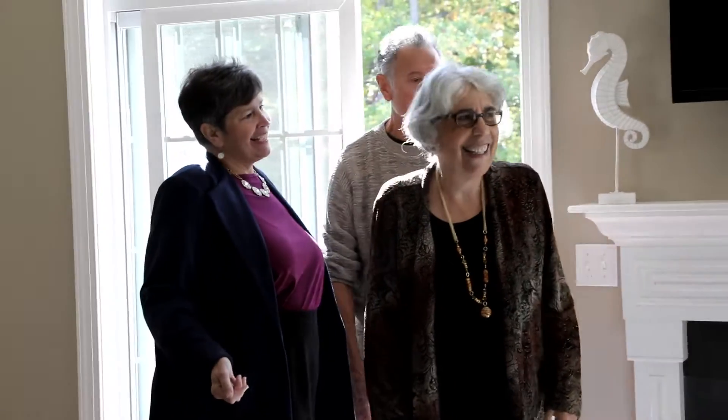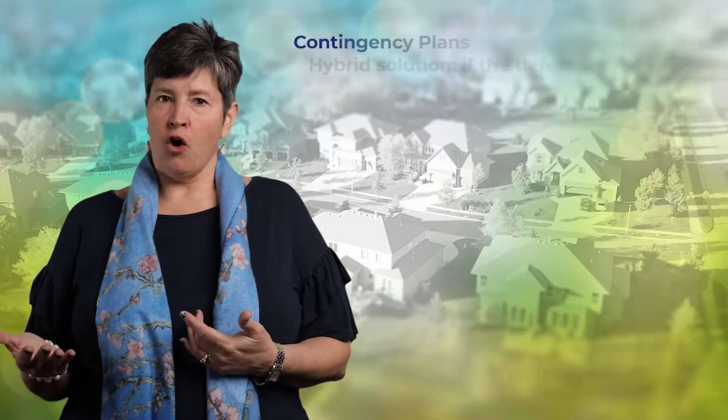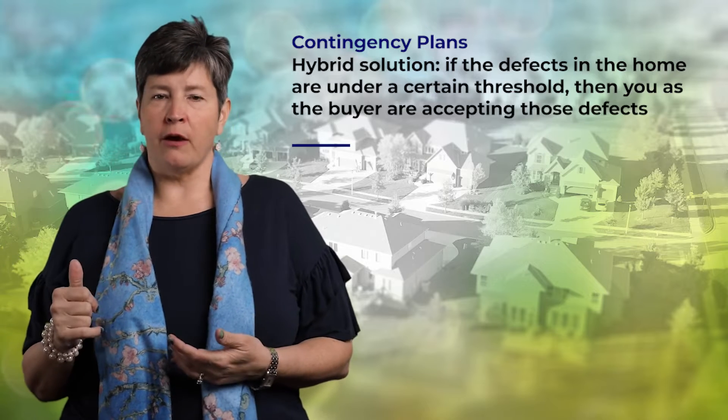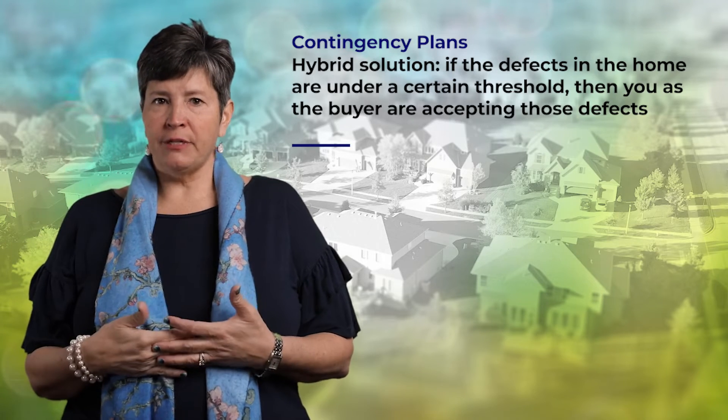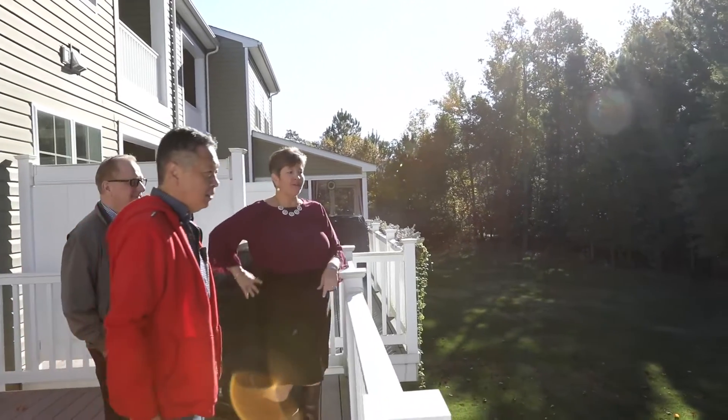Some of our buyers are still doing home inspections. That is something we will discuss based on the property, but we also have a hybrid solution where if the major defects in the home are under a certain threshold — let's say $3,000 — you as the buyer are accepting those defects and moving forward without asking for any repairs. If they're over that, then normal negotiations apply. We've found that works with a lot of sellers because they understand you're coming to the table not looking to nickel and dime them, just making sure there's not some major defect they're not aware of.